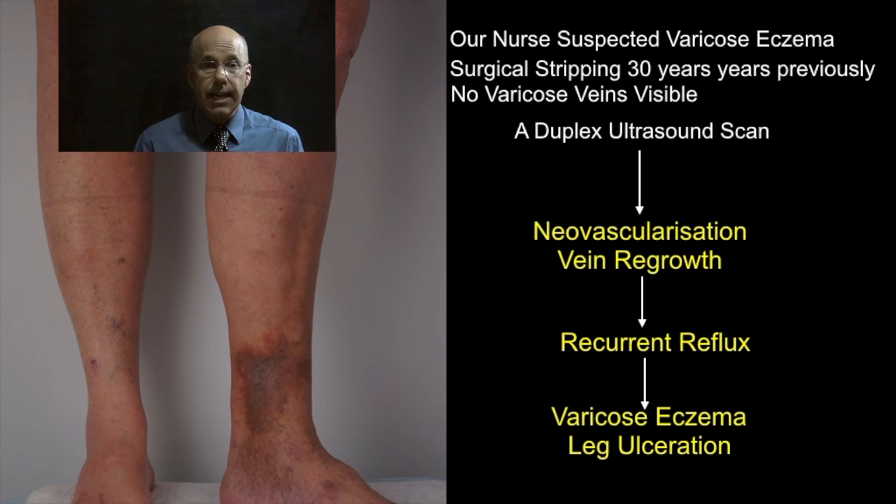I have now treated Anne by endovenous laser and her reflux is cured. Her risk of leg ulceration is also reduced.